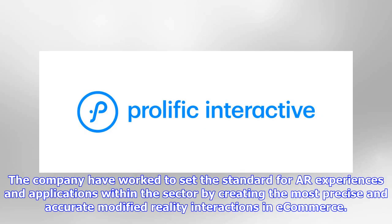The company has worked to set the standard for AR experiences and applications within the sector by creating the most precise and accurate augmented reality interactions in e-commerce.